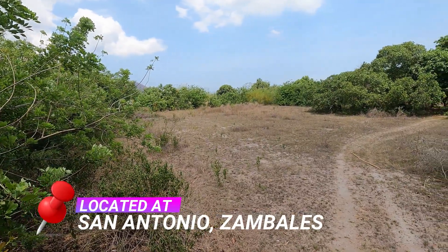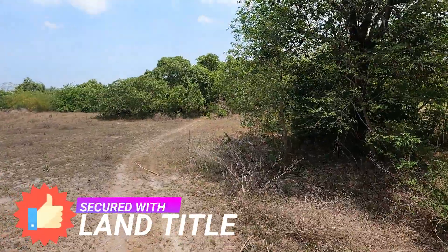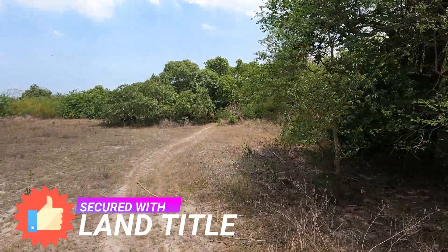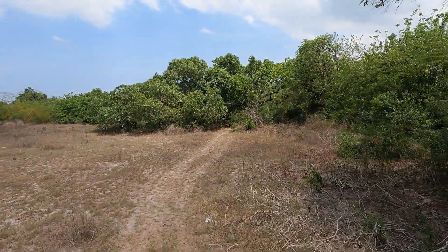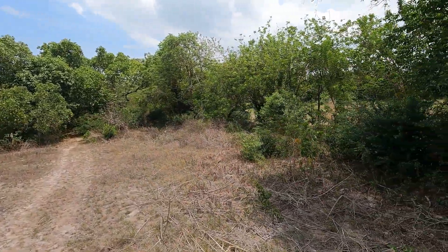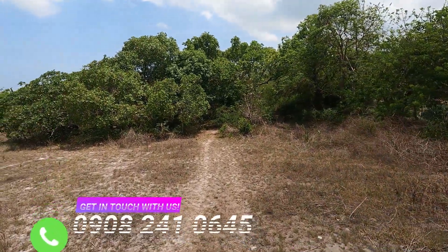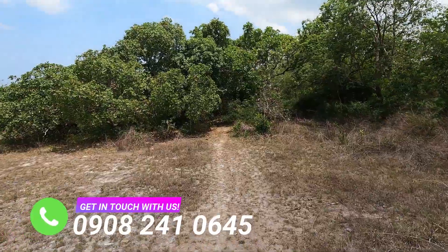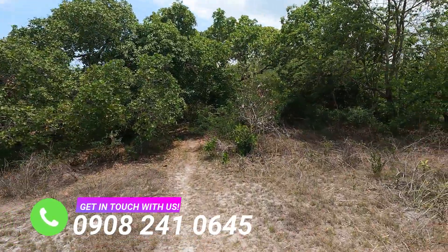With a 100-meter road frontage, it is just a quick 5-minute drive from the National Highway and an 8-minute drive from the most sought-after Pundakit and San Miguel Beach. This property has an amazing mountain view that we will be showing you on the latter part of this video — a striking and exceptional location for your dream vacation or retirement house.